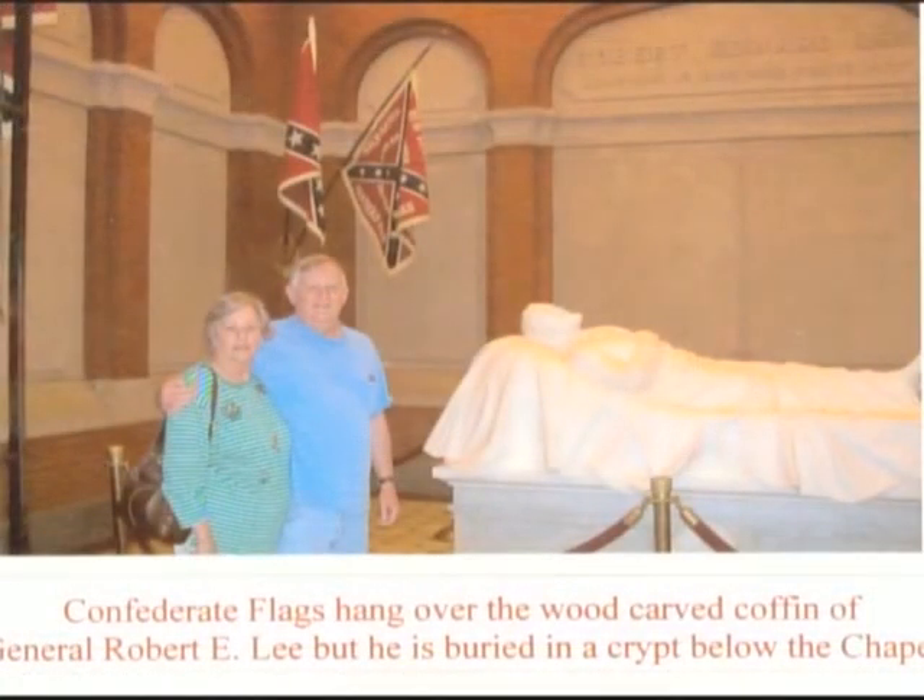We really enjoyed our visit at the Robert E. Lee Chapel, and it was an experience that I will never forget.